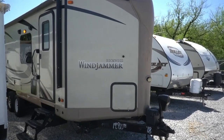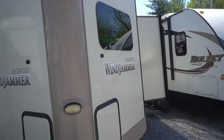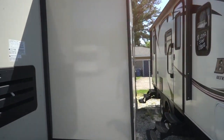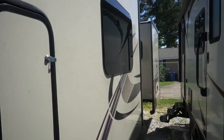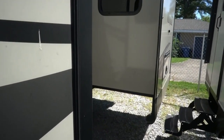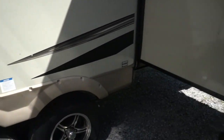It's a V-nose camper so it's got a really cool look to it. Two slide outs, pretty lightweight at 6,400 pounds, which for a 29-foot 9-inch camper is pretty lightweight considering you've got two extra-wide 42-inch slide outs. Got the frameless windows, full body paint. Double axle nitrogen-filled tires with alloy wheels.